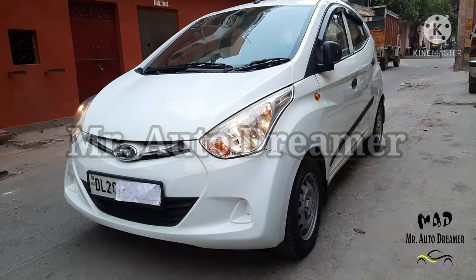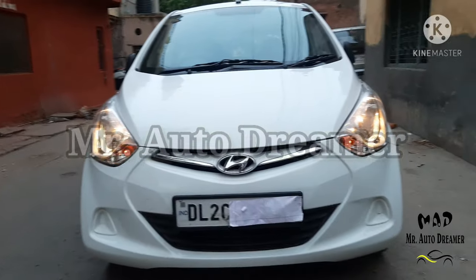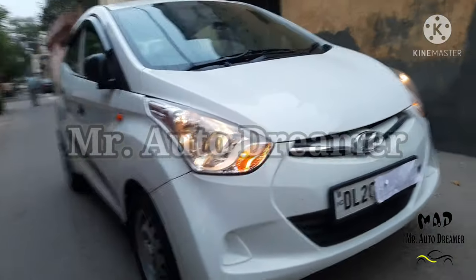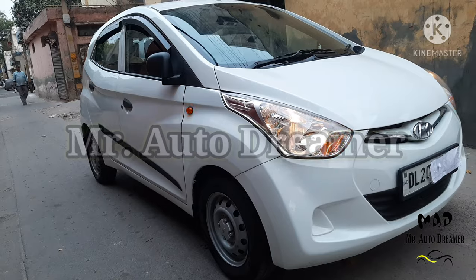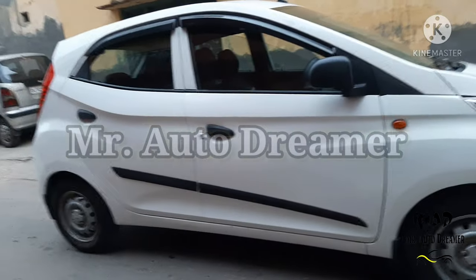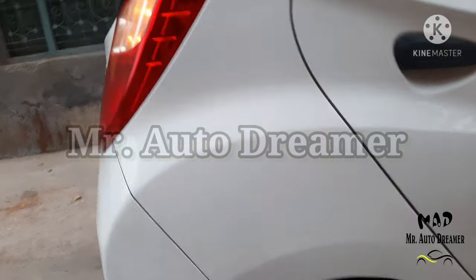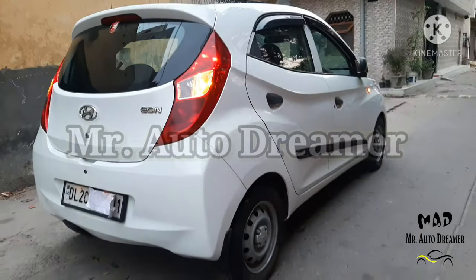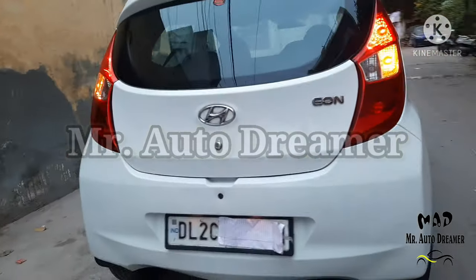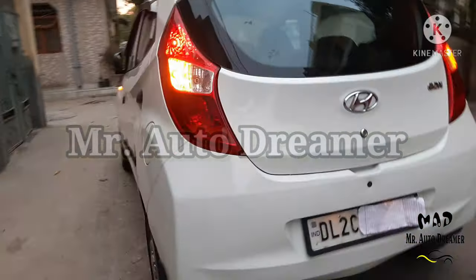Now we will talk about the price of the Hyundai EON Aera Plus. If your plan is a loan, 80 to 90% finance is available. If you plan to pay cash, the price is 2,75,000 and that is negotiable. You can also negotiate the price. Guys, don't wait. This 2017 model Hyundai EON Aera Plus, white color, single owner, petrol, Delhi registered, driven only 8,000 km is waiting for you. If you like this video, please subscribe to our channel Mr.AutoDreamer and hit the bell icon. Goodbye, take care.